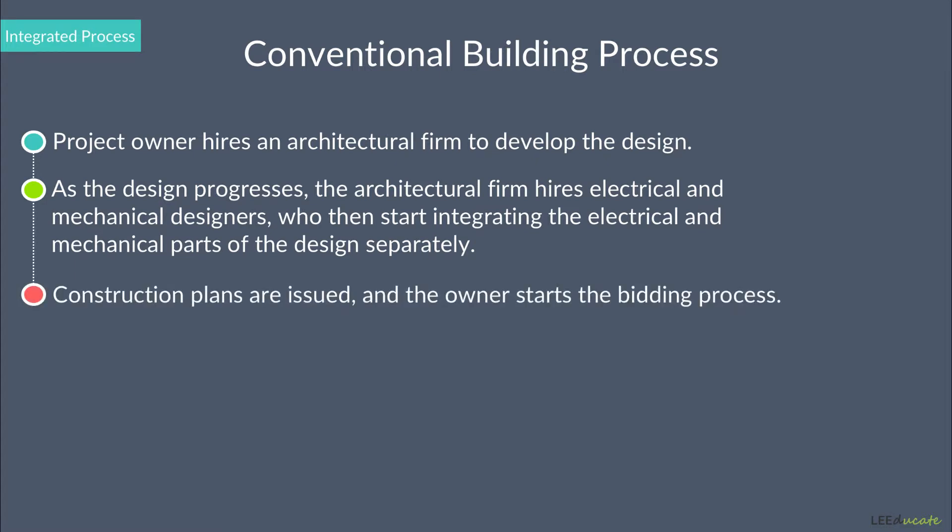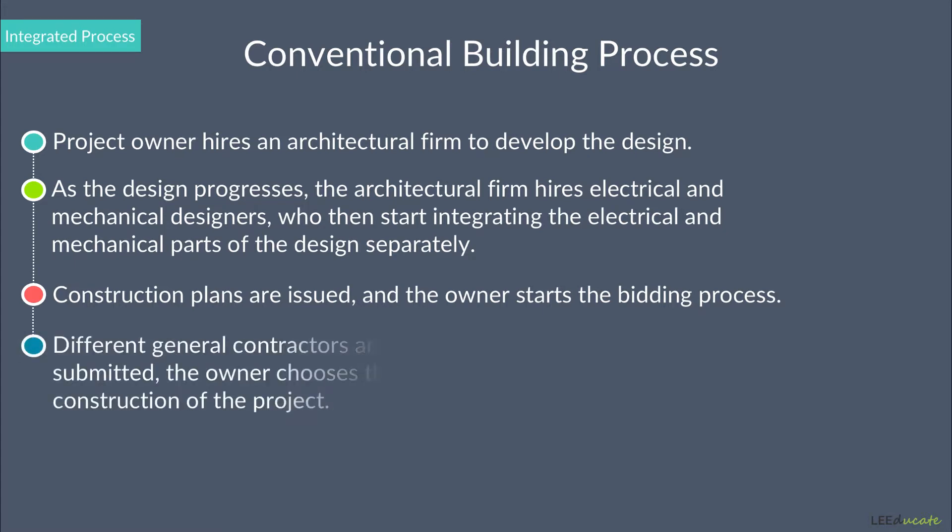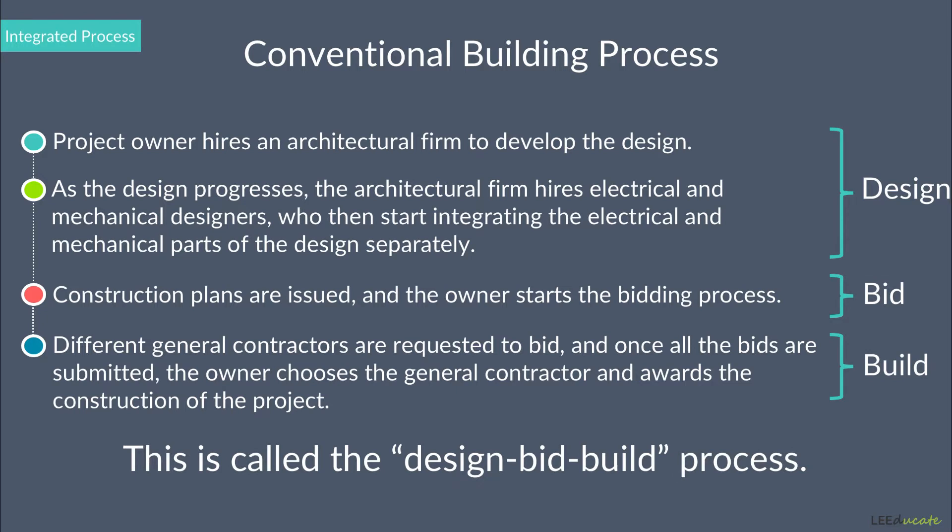Then, construction plans are issued and the owner starts the bidding process. In this phase, different general contractors are requested to bid. And once all the bids are submitted, the owner chooses the general contractor and awards the construction of the project. This is called the design-bid-build process.